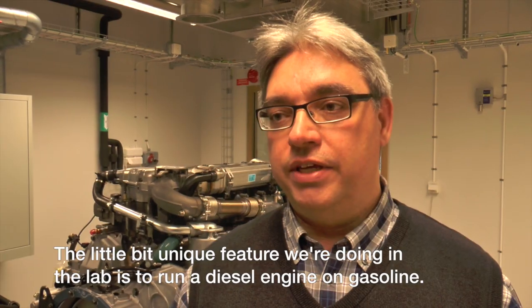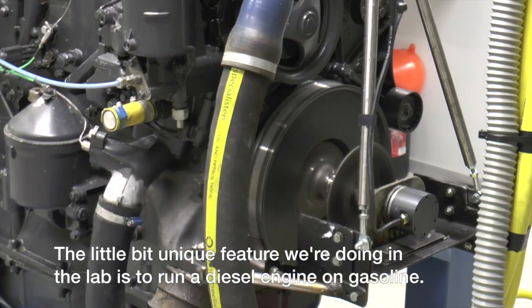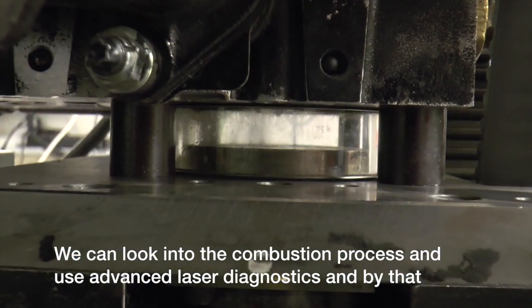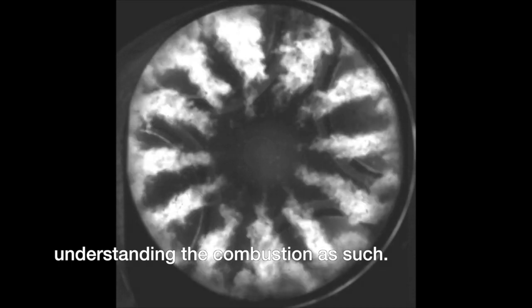The unique feature we're doing in the lab is to run a diesel engine on gasoline. We can look into the combustion process, use advanced laser diagnostics, and by that, understand the combustion as such.